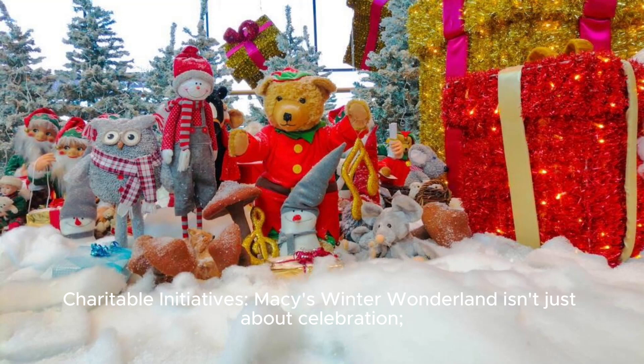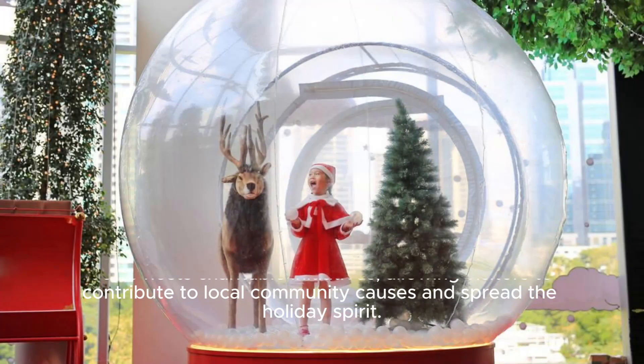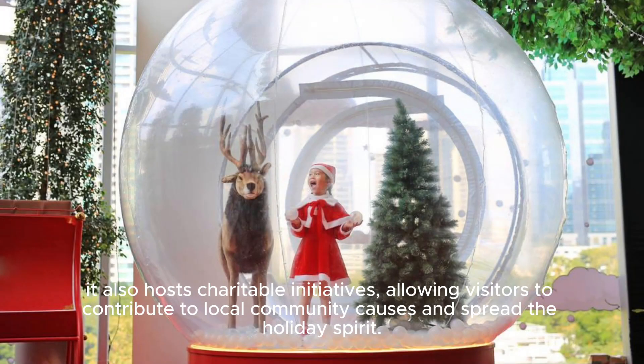Charitable Initiatives: Macy's Winter Wonderland isn't just about celebration. It also hosts charitable initiatives, allowing visitors to contribute to local community causes and spread the holiday spirit.